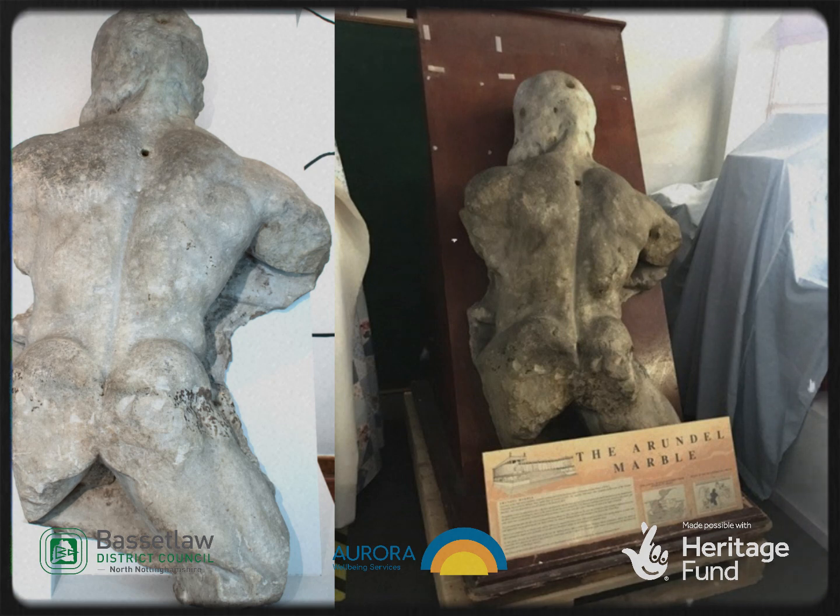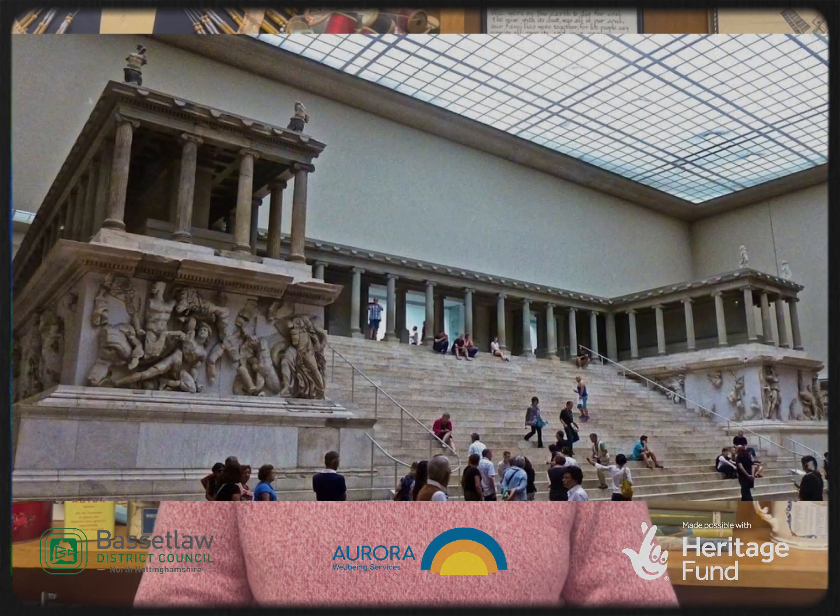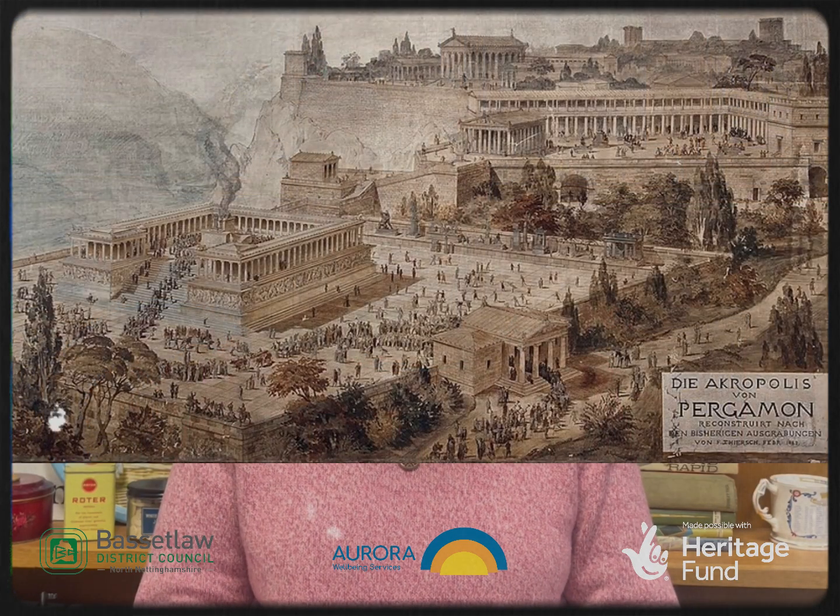One object remained in the library and museum building when the museum closed. This was the Arundel marble, otherwise known as the Worksop torso or the Worksop giant. This high relief carving originally formed part of a frieze showing a battle between the Greek gods and the giants. It was part of the great altar of Zeus in Pergamon in modern-day Turkey. The altar was built around 200 BC, and after many adventures this torso arrived in Worksop in the early 1700s. When Worksop Museum closed the torso was left behind because it was heavy and fragile. Moving it anywhere would be very expensive and dangerous for the object. A number of suggestions for its future were made, some even hinting that the sculpture was too good for Worksop. What was to be done with our gentle giant? Challenge number three.